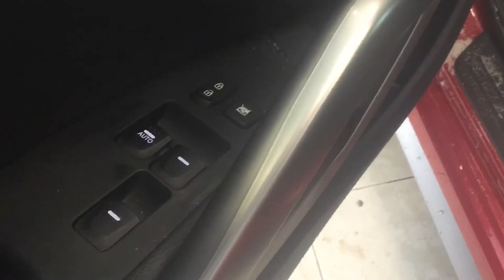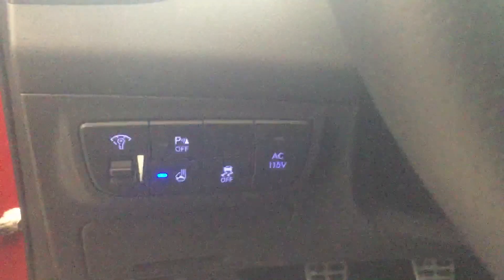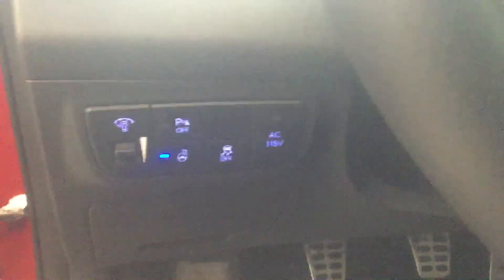Power windows, power locks, power side mirrors. Heated steering wheel. Traction control systems. Bluetooth for audio and phone, with all voice commands and switch control available on the steering wheel.